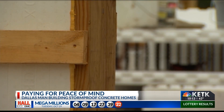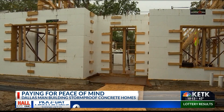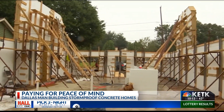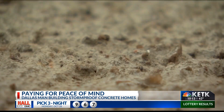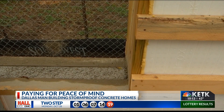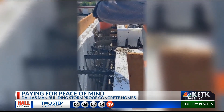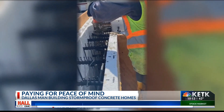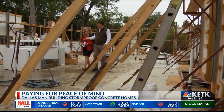From the road, this house being built in Northeast Dallas looks like any other — until you peek inside. It's a giant Yeti cooler disguised as a house. The walls are made out of concrete sandwiched between two layers of styrofoam. The foam creates a cavity that's filled with six-inch thick concrete. This is one of the blocks right here.